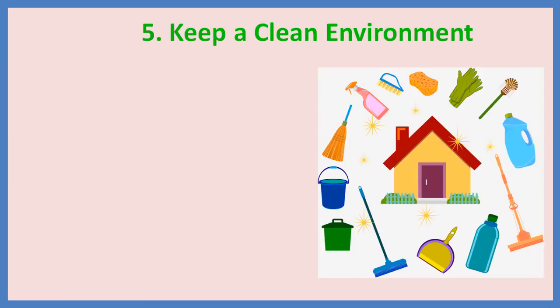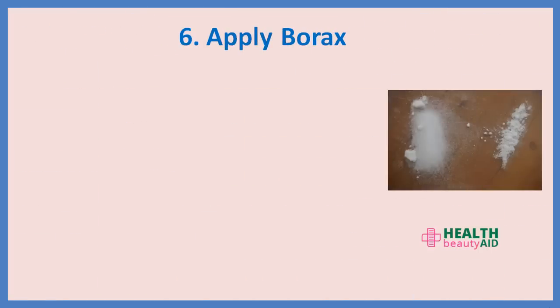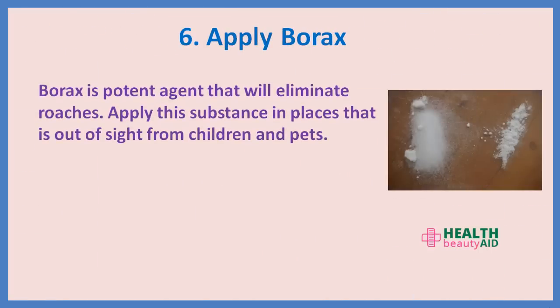5. Keep a clean environment. Keeping a clean home might not completely do away with roaches, but it will reduce their numbers. Good housekeeping habits go a long way with the elimination of roaches. 6. Apply borax. Borax is a potent agent that will eliminate roaches. Apply this substance in places out of sight from children and pets.